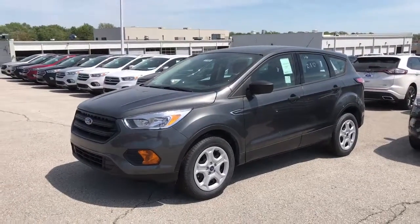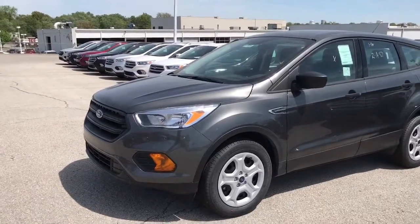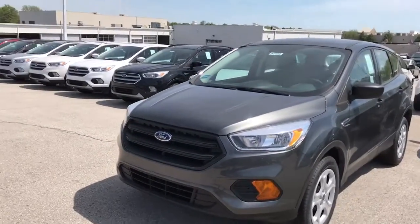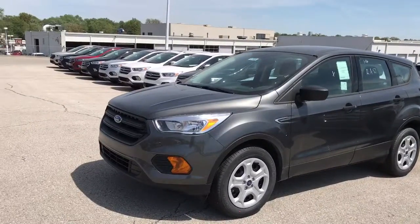Hi Angela, this is Don Hinton with Shawnee Mission Ford. Thank you so much for the conversation earlier. I just want to take a second to walk out to one of our 2017 Ford Escapes in the magnetic gray color, just like you like, and talk to you about some of the cool features this one has.